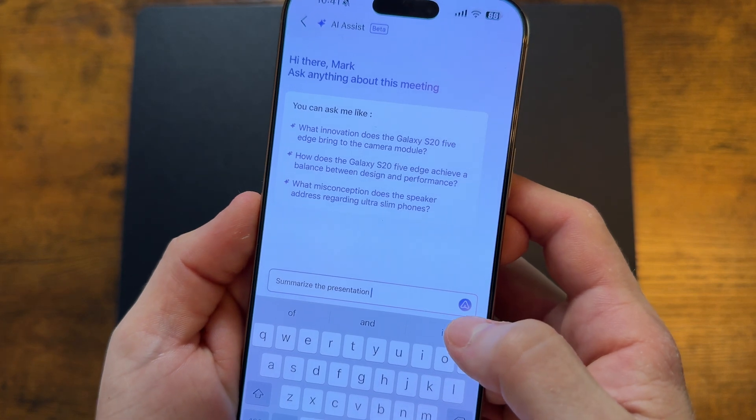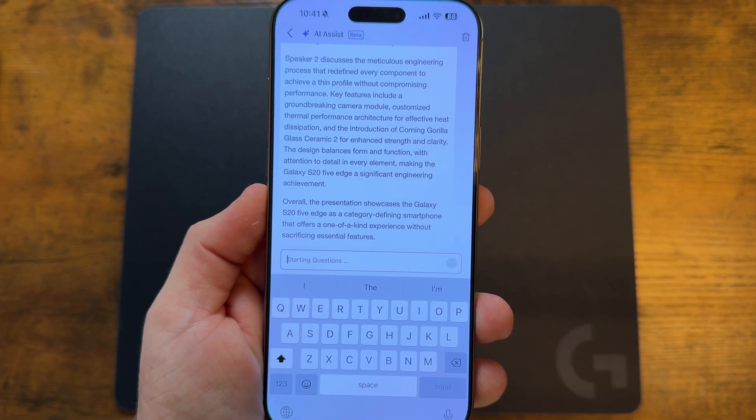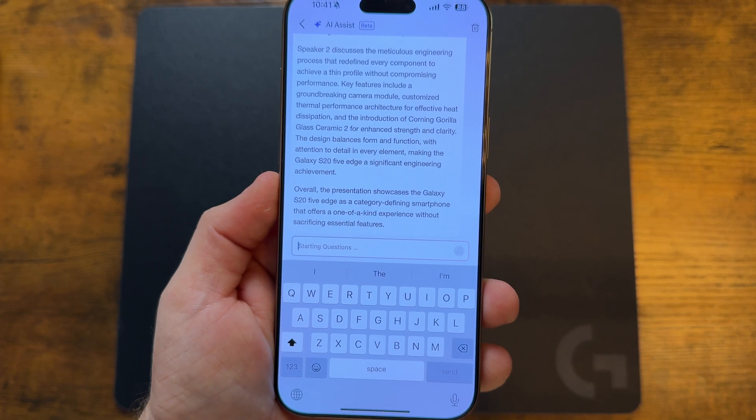Let's say you recorded a four-hour-long podcast. You don't really want to read the entire transcription — unless you want to, no judgment — but sometimes you just want a summary. What topics did they talk about? What was important and what wasn't? You can just ask AI to summarize, and as you can see, there are even speaker labels that you can edit yourself, putting the name of the speaker instead of just speaker one, two, and so on.